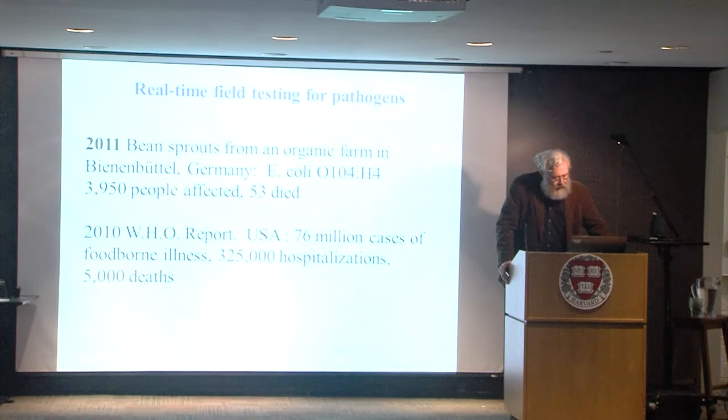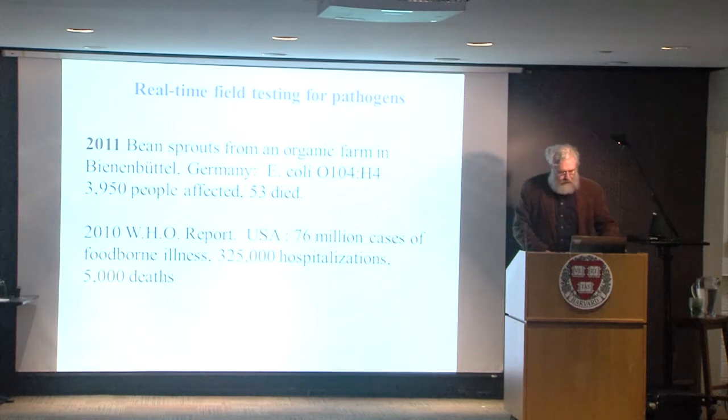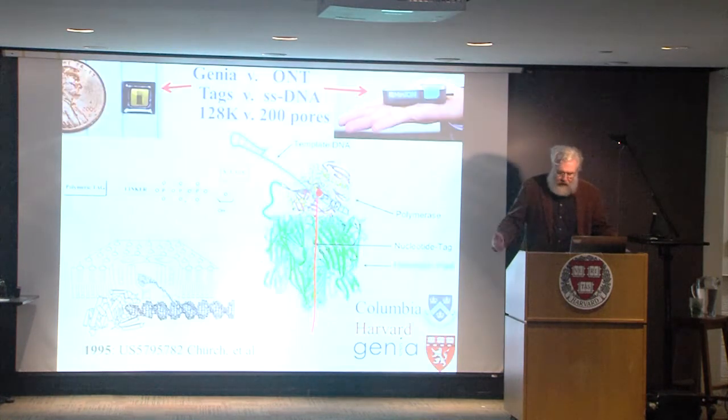We have instances where the earlier that you detect an outbreak of a new or an old pathogen — especially food-borne ones, such as in these cases here — the faster that you can nip it in the bud and anticipate potential changes.